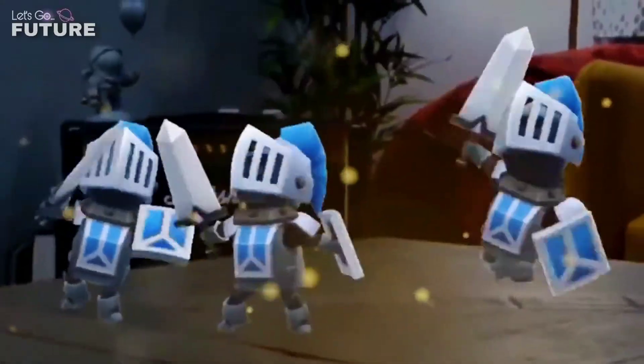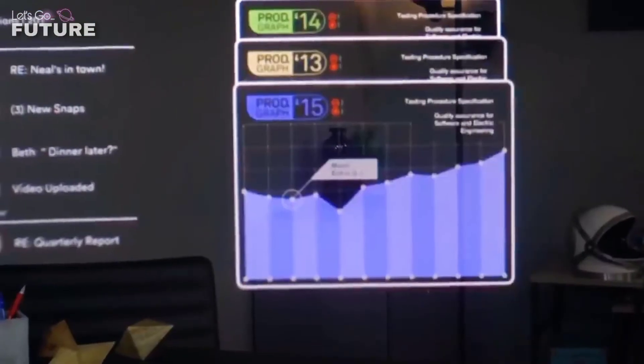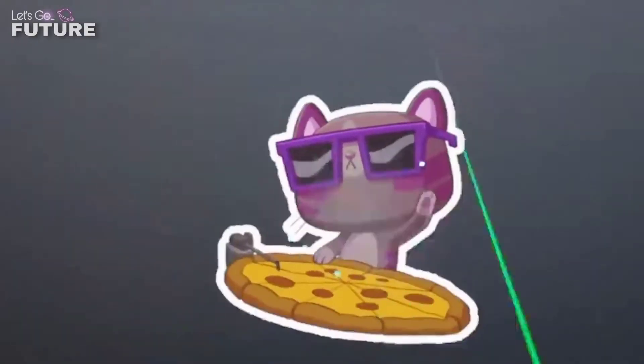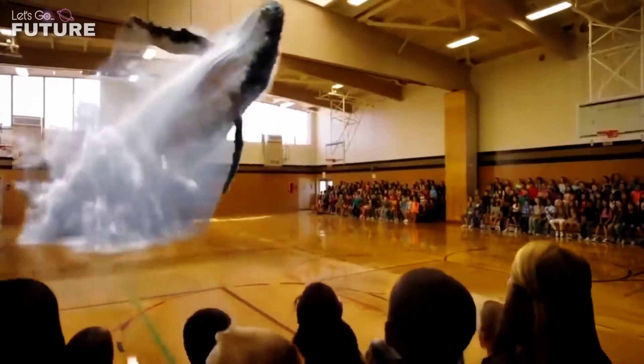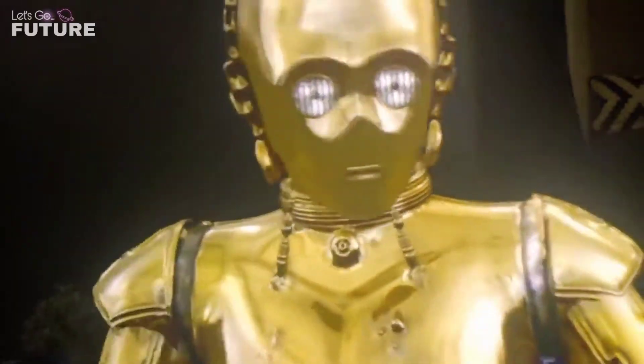Magic Leap One is a unique device. These glasses are able to remember the location of the floor, walls, ceilings, and other objects in the room, allowing you to interact with the world around you much more easily. The person can also place digital objects in the space easily — for example, a whale jumps out of the floor and not out of nowhere.